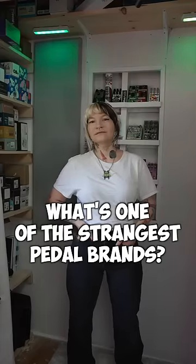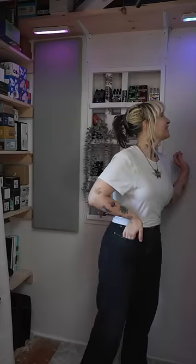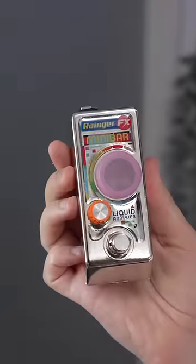What's one of the strangest pedal brands out there? Ranger Effects. They've got stuff like the Mini Bar, where you put liquid inside it and the sound will change depending on what you put in it.